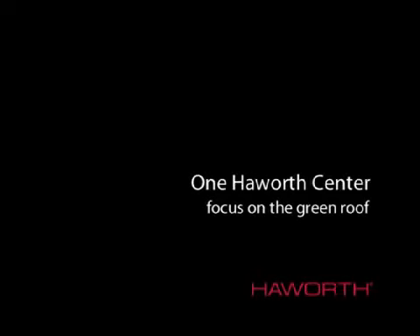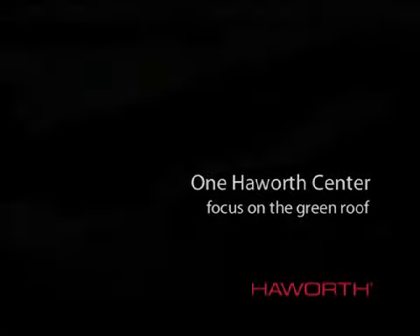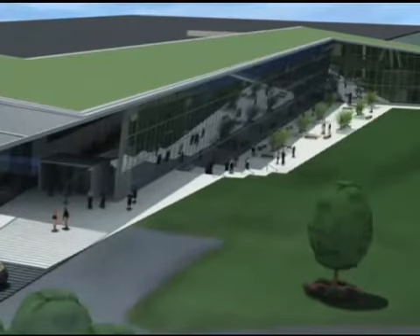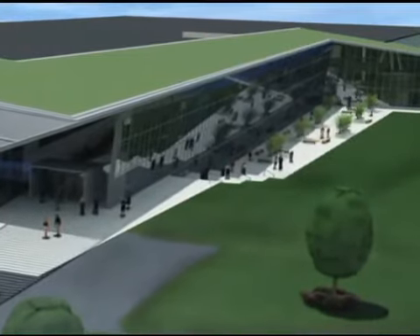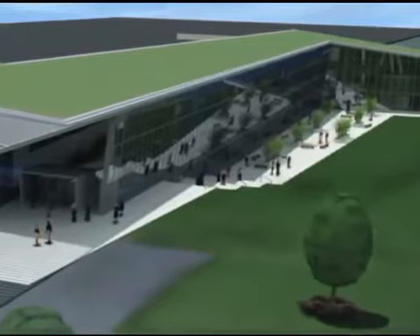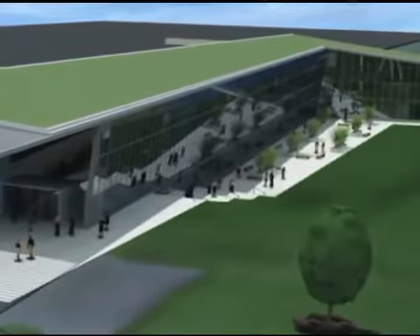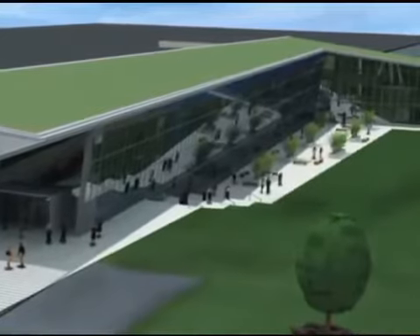The new One Hayward Center features a 45,000 square foot vegetated roof, known as a green roof, covering the building's new atrium. This innovative living roof is instrumental in achieving many of our sustainability goals for the project, from improving water efficiency and energy conservation to extending the life of the building materials.